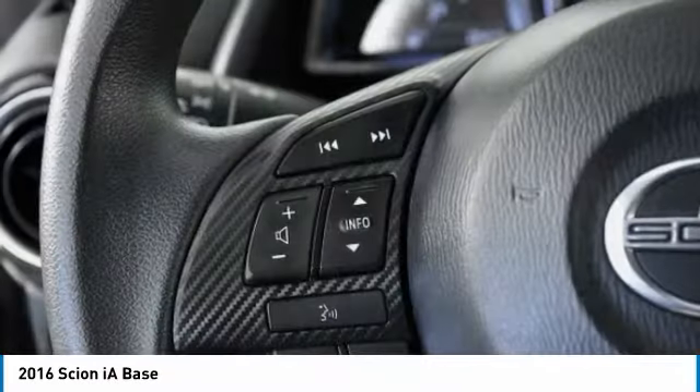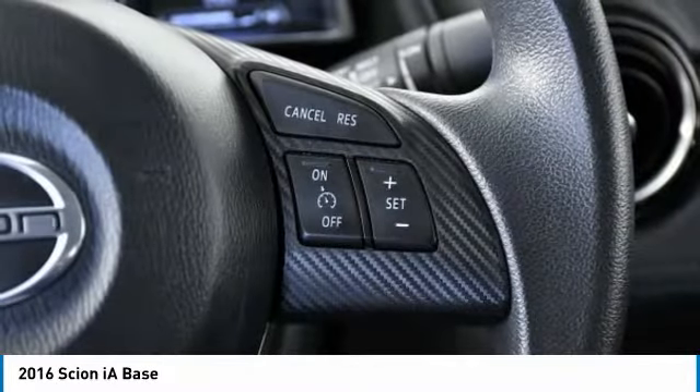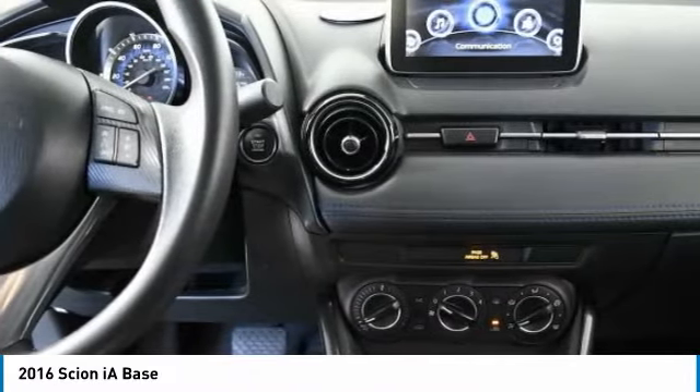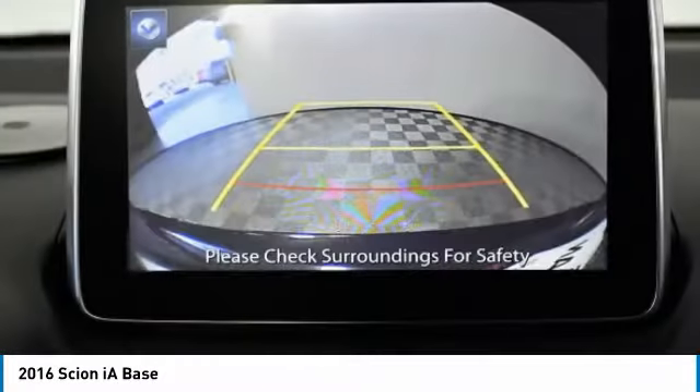Here are some of this vehicle's great options: tire pressure monitor, aluminum wheels, brake assist, stability control, daytime running lights, engine immobilizer, front disc rear drum brakes, FWD, tires, front performance, and integrated turn signal mirrors.